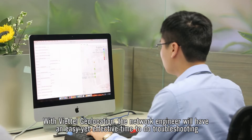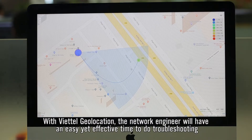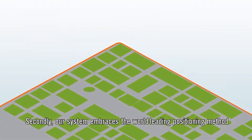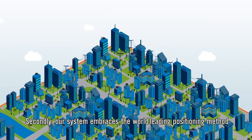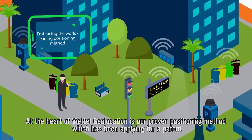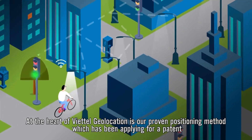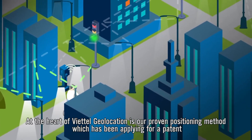With Viettel Geolocation, the network engineer will have an easy yet effective time doing troubleshooting. Secondly, our system embraces the world-leading positioning method. At the heart of Viettel Geolocation is our proven positioning method, which has been submitted for a patent.